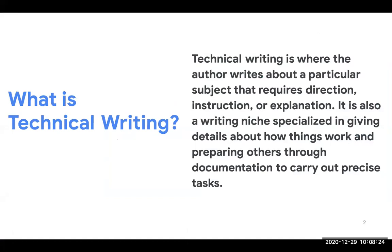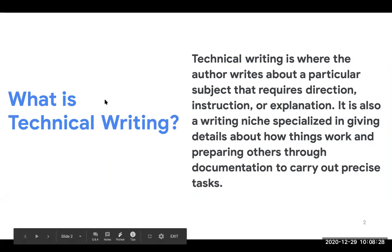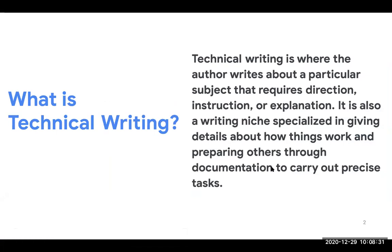So first, what is technical writing? Technical writing is where an author writes about a particular subject that requires direction or instructional information — writing about a specific topic that requires a special skill or guidance to do a particular thing. So it's different from writing a letter, composing an email, or writing a story online. Technical writing is focused on how things work and how people can do specific things.